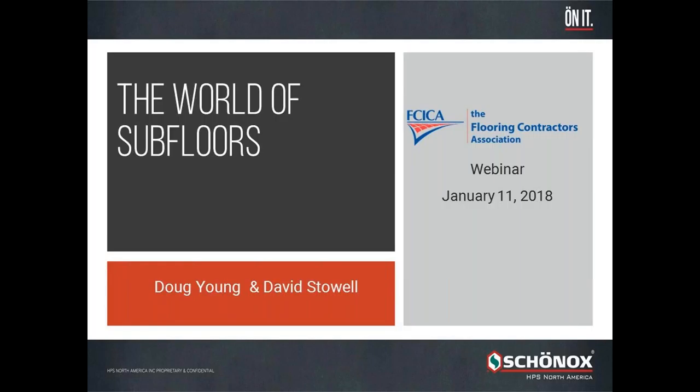I'll turn it over to my colleague and introduce Doug Young, the Executive Vice President of Sales. Thank you, David. Good morning, everybody. I appreciate you guys taking the time to get on the call this morning.